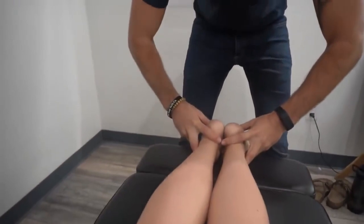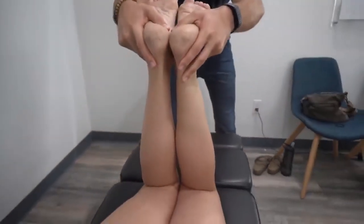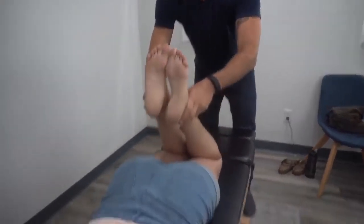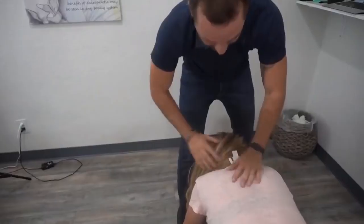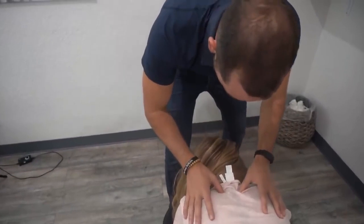It doesn't get much better than that — perfectly even, and we're staying even. When I go like this, does it feel a little bit less pinchy? Yeah, because remember you were saying it was pinchy before. Does that make sense? Cool, so let's do that right in there.